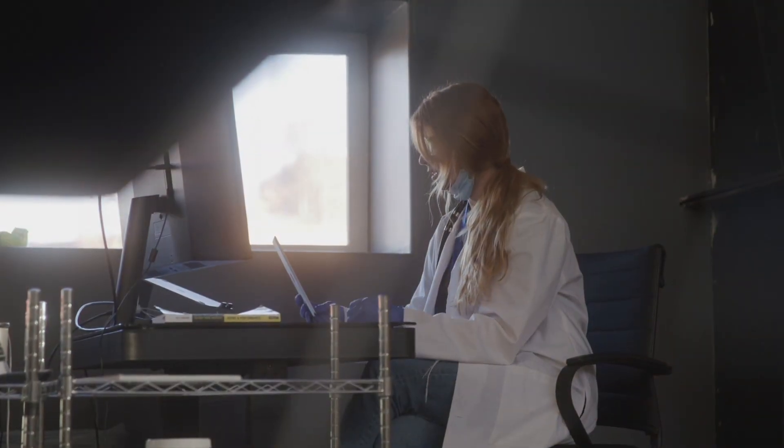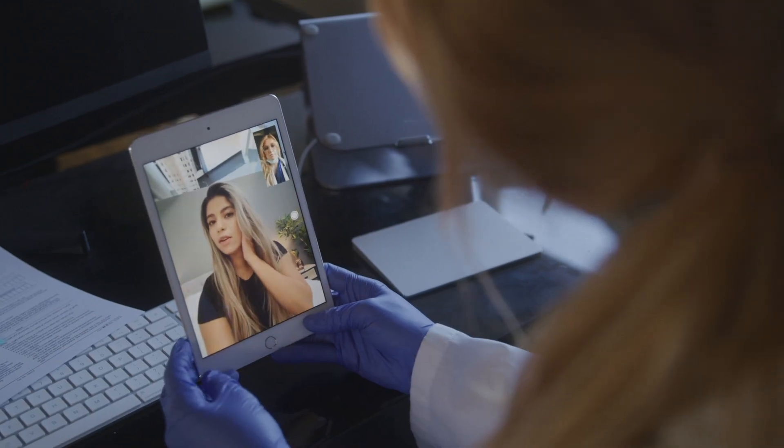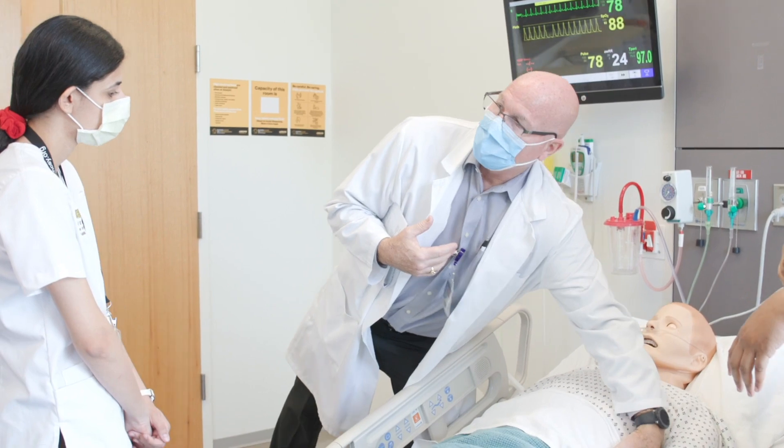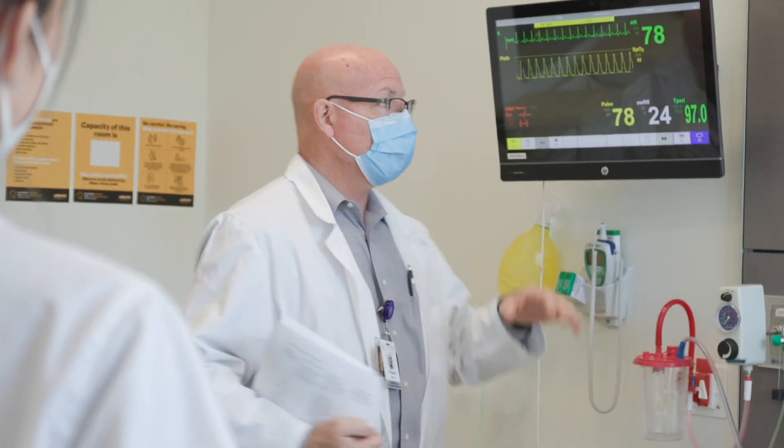As a result of this telehealth training, we were able to assist our students in developing competencies in providing healthcare through telecommunication, and then we were able to match those students up with providers in the community who were delivering telehealth services to their patients.